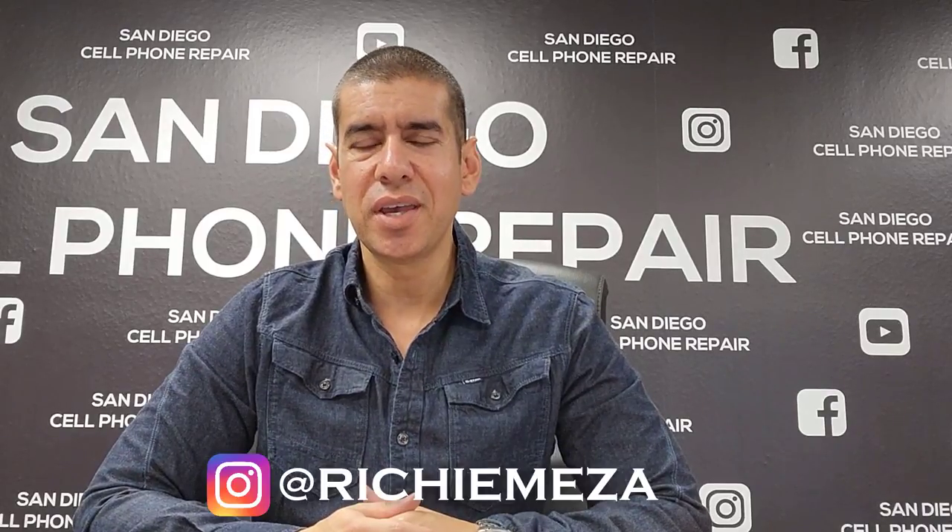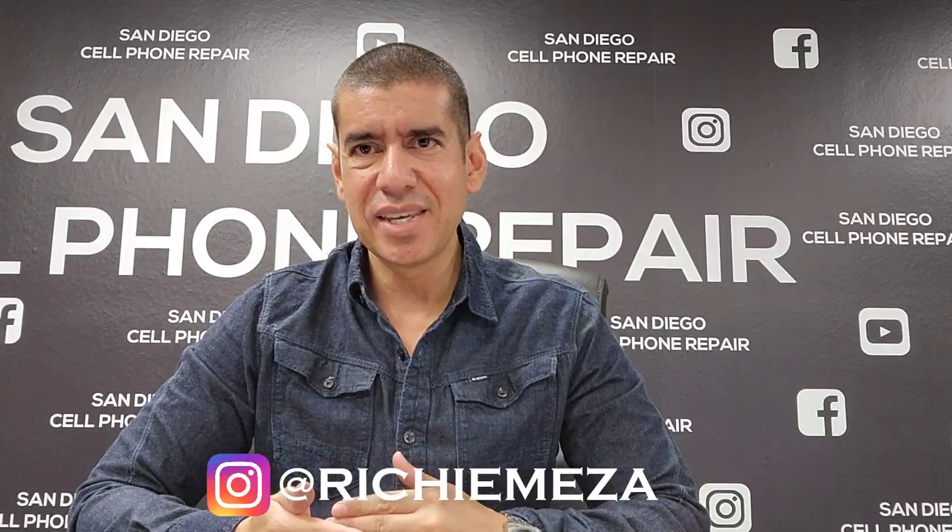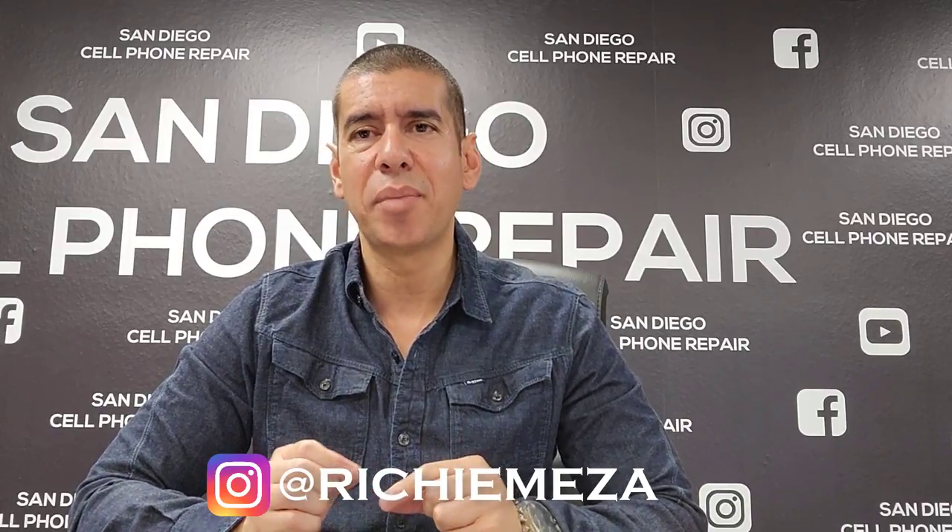Hi everyone, my name is Richard and I'm the owner of San Diego Cell Phone Repair. In today's video, I'm going to talk to you guys about how you can resell unlocked, refurbished cell phones for cash in your city.